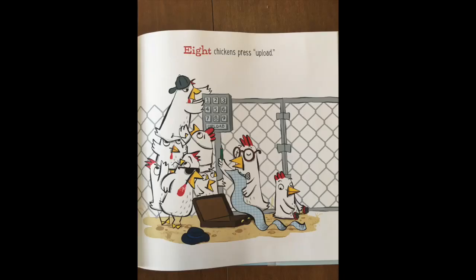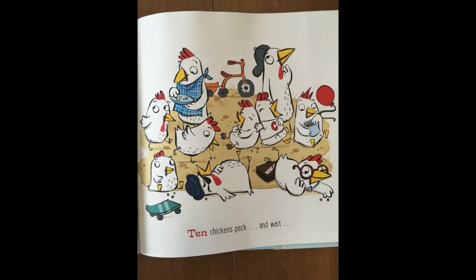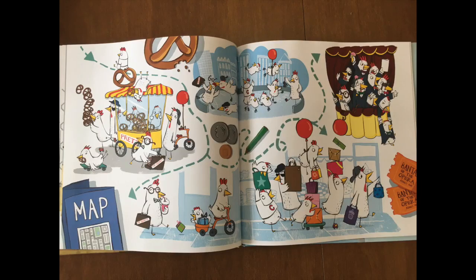Eight chickens press upload. Nine chickens man the gate. Ten chickens peck and wait. Chickens make a chicken break. Look at where they're going.